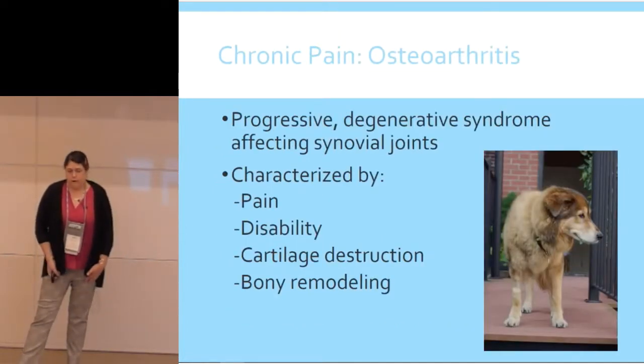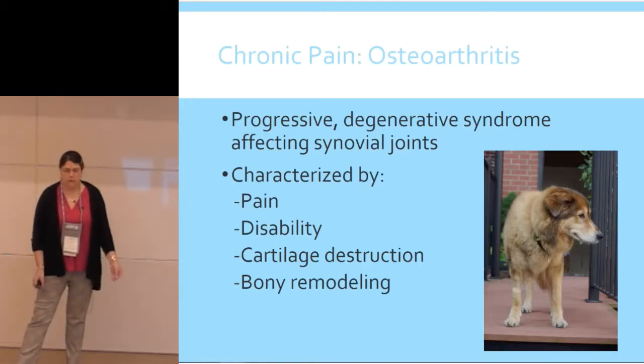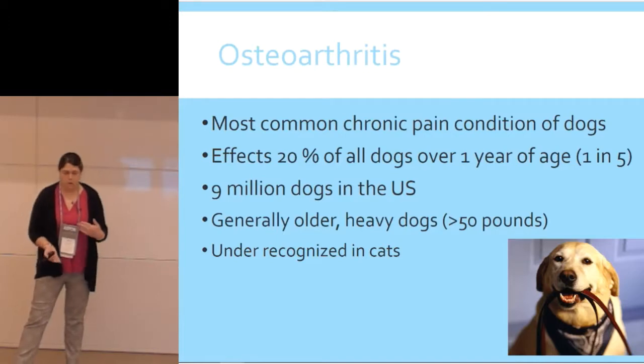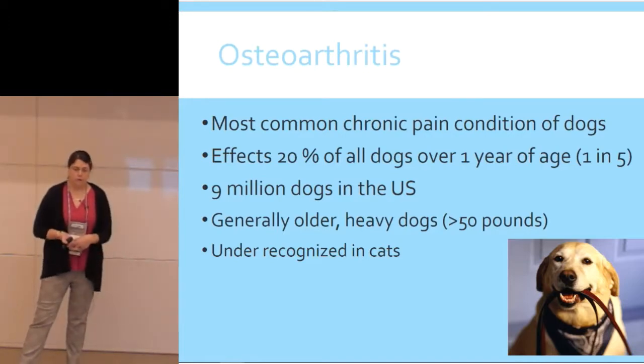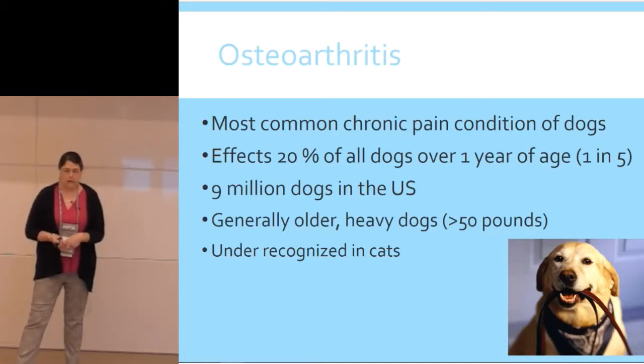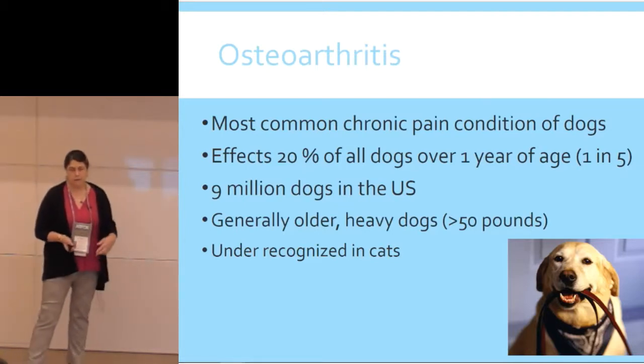Osteoarthritis is a progressive degenerative syndrome affecting all of the joints. It's characterized by pain, disability, cartilage destruction, and bony remodeling over time. It's the most common chronic pain condition of dogs — 20% of dogs over a year of age have osteoarthritis. That's one in five dogs, nine million dogs in the United States. It's generally worse in older, heavier dogs. But even though we talk a lot about dogs, it's really under-recognized in cats, so don't forget that cats may have arthritis as well.